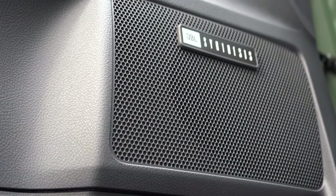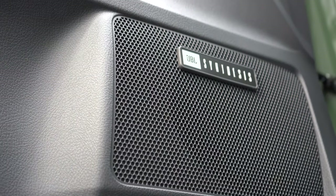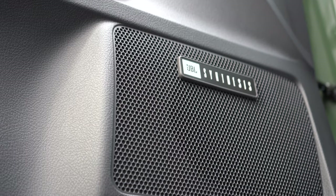Let's test out that JBL sound system. Definitely more than enough — plenty of loudness, bass, and clarity. JBL always does it right.